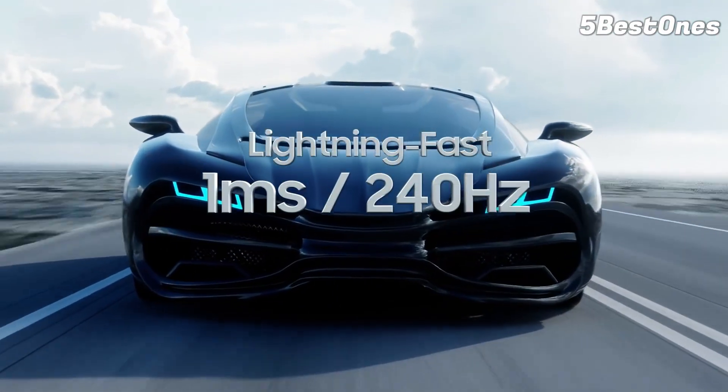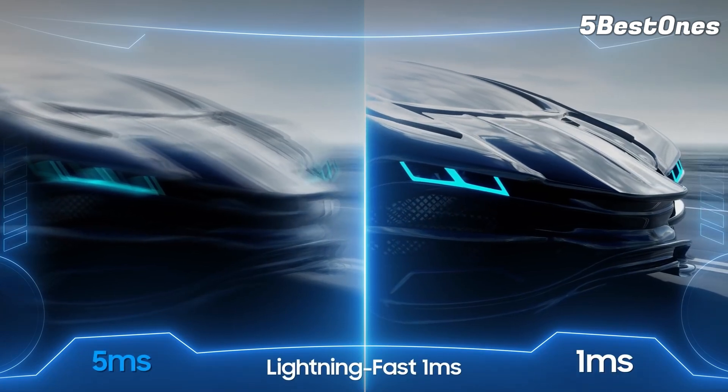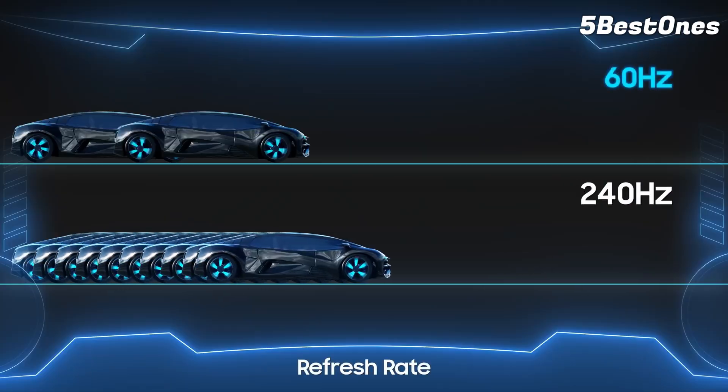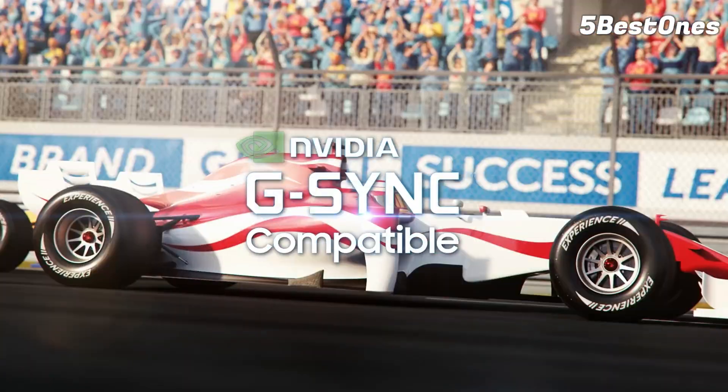But the Samsung Odyssey G7 is an ideal choice for gamers who have some variety in their gaming libraries. It's a fantastic curved gaming monitor for anyone looking for the best of both worlds. With 240Hz at 1,440p, you have the benefit of speed and glorious resolution in a stylish package to boot.